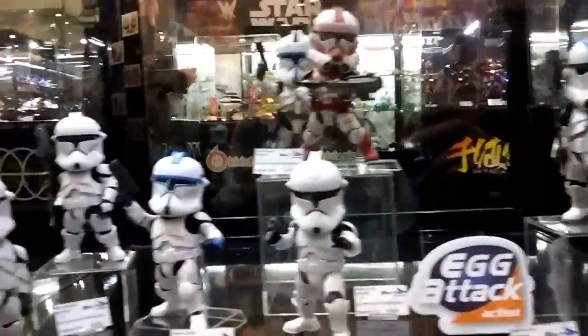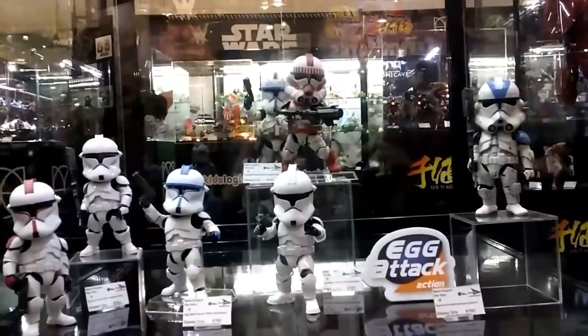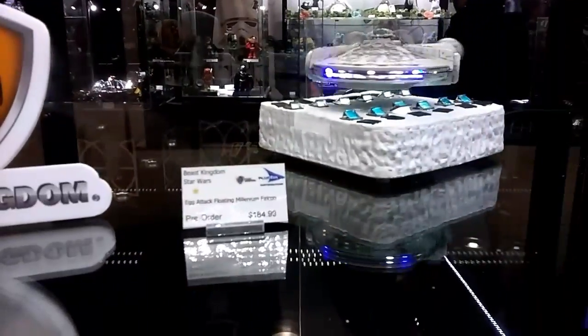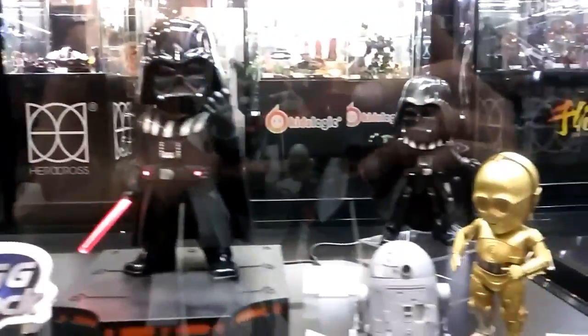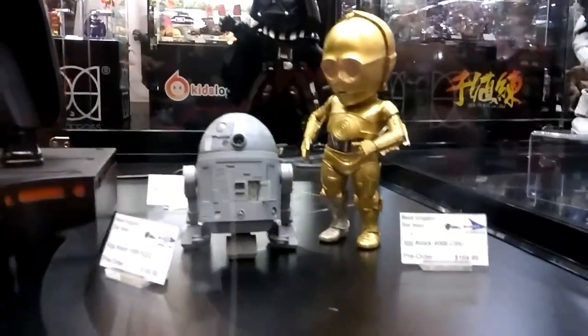Some Clone Troopers down here. Millennium Falcon — that's the price right there. The Chrome Trooper. This one's ready to release I believe — the Darth Vader. And R2-D2 and C-3PO prototypes, so they're coming soon.